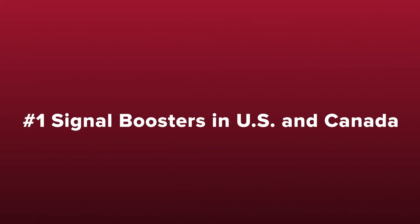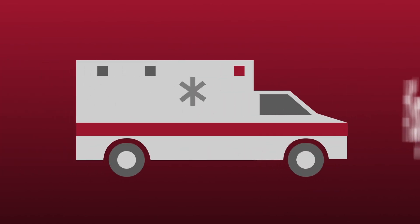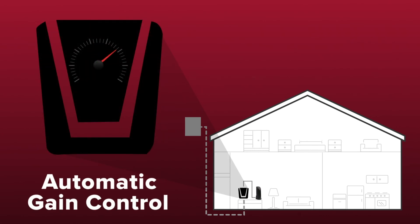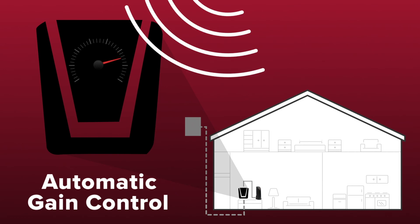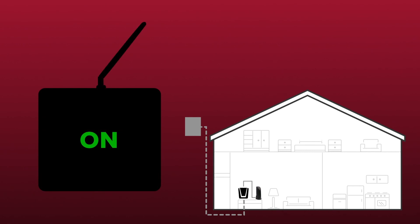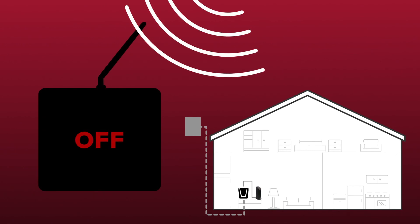WeBoost Cell Phone Signal Boosters are the best-selling signal boosters in the US and Canada, and have been trusted by first responders for years. All of our boosters feature patented automatic gain control, which constantly checks and adjusts the booster for peak performance. If an incoming signal is too strong, the booster simply adjusts itself down and continues to provide you with strong cell signal. This is important as other boosters will simply shut off if they experience an overpowering incoming signal, providing you with no signal coverage whatsoever.